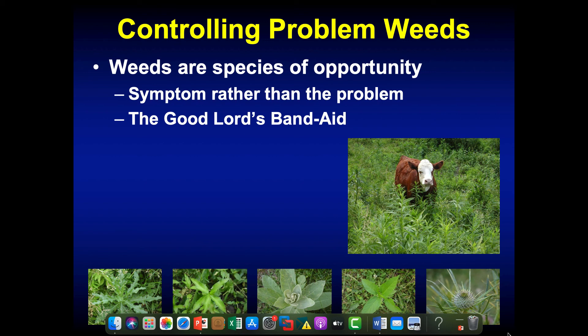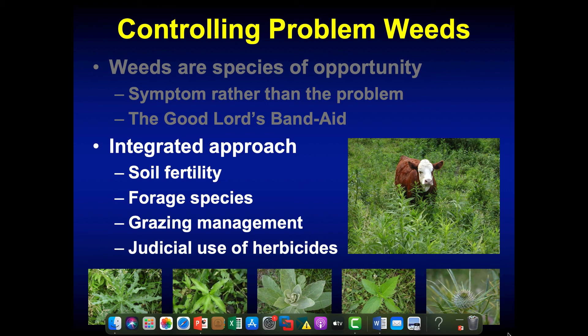I call it the good Lord's Band-Aid — He won't let there be a space long in a pasture without something growing on it, and normally it's a weed unfortunately. Like pasture renovation, we really need to think about weed control in pastures from an integrated approach — think about why we have those weeds. Is it soil fertility? Forage species choice? Grazing management? The last thing on our list for weed control would be herbicide use, but usually that's the first thing people think of. You spray herbicides, kill those weeds dead, and then what do you have left? A bare spot. And what grows in bare spots?